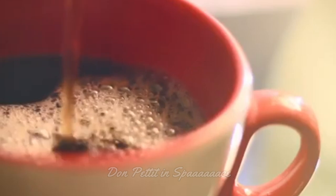Let's start off with the second most important activity that most human beings do after they get up in the morning: get yourself a cup of coffee.